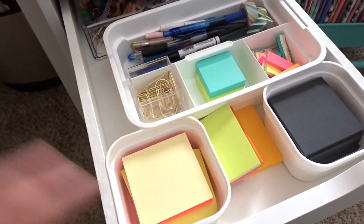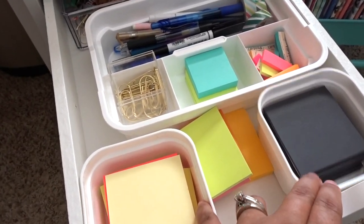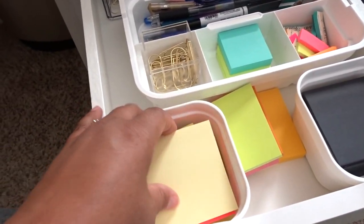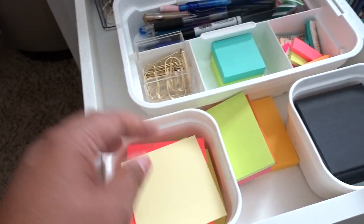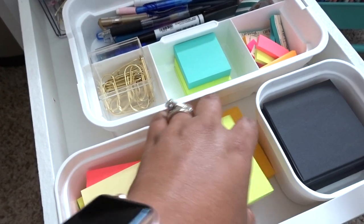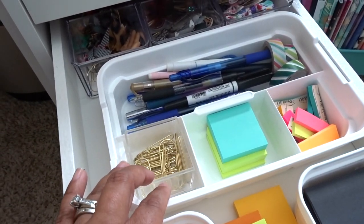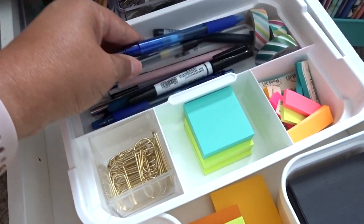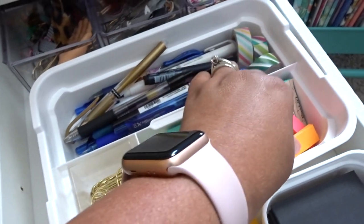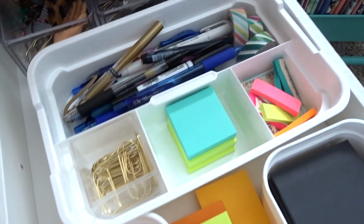My next drawer is probably the most functional part of my storage system. I got these bins over at Michael's and I have some very basic post-it notes in all different sizes that I need for planning and pre-planning — I even have black ones, which come in handy when you need to block something out of your planner. I have some gold paper clips, and then these are the pens I reach for the most. The smaller rectangular post-its are the ones I actually use the most for pre-planning.